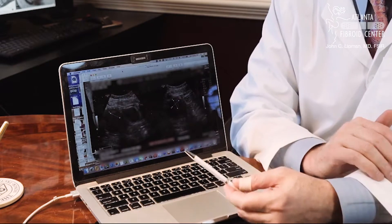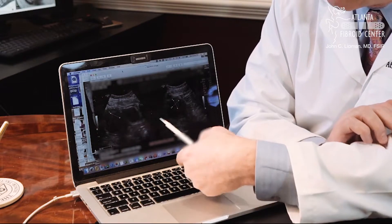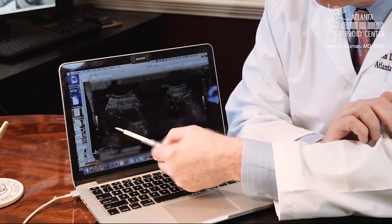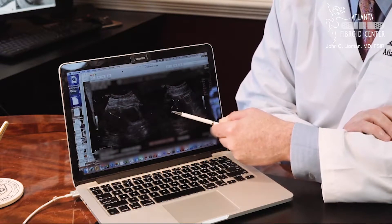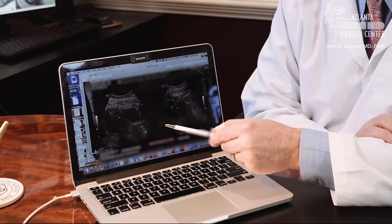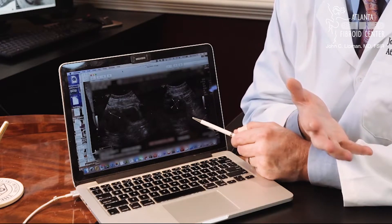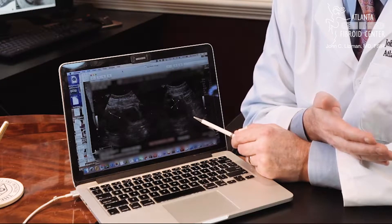I wanted to show what a typical patient's ultrasound looks like. You can see two images from a pelvic ultrasound in a woman who has fibroids. On the left-hand image, you can see a dark structure — that's the bladder — and next to it is the uterus. Within the uterus there is a fibroid, and you can see how they've measured this fibroid on the right-hand image. The resolution of these images is not quite where we need it.